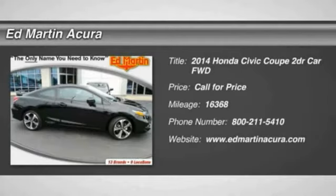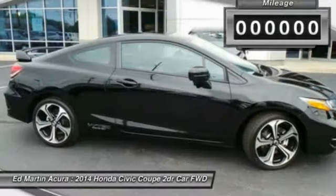The 2014 Honda Civic. Practical, awesome gas mileage, and incredibly reliable.